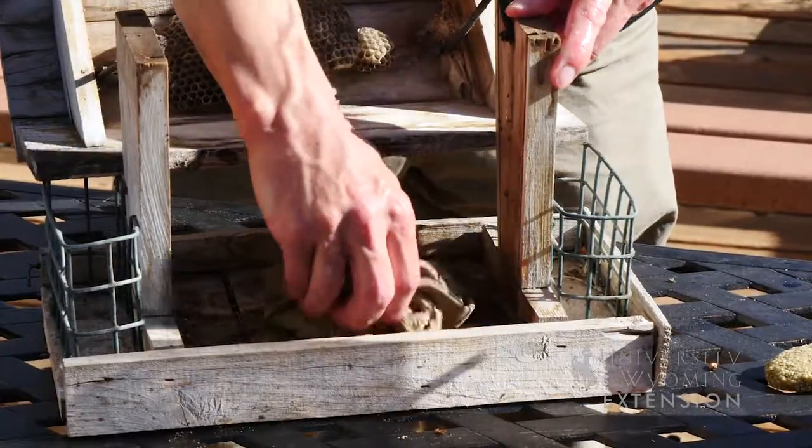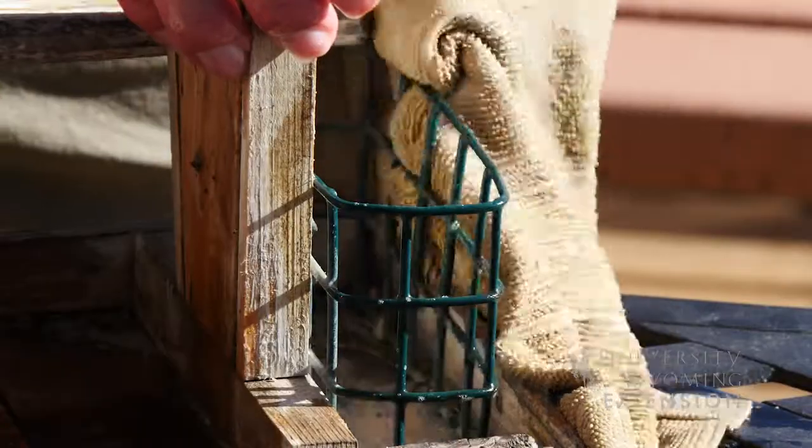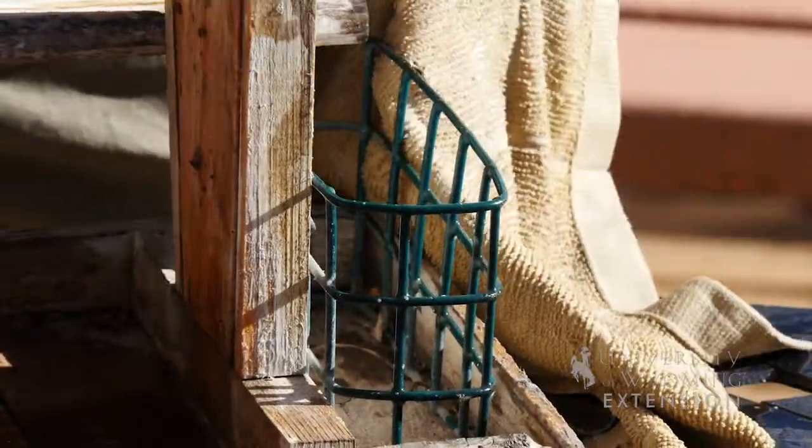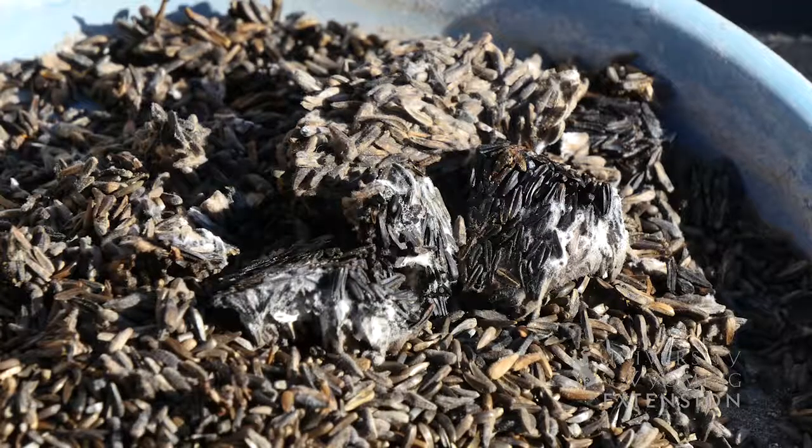We want to clean our feeders really well with soap and hot water, and then we want to maintain that cleanliness about every two weeks thereafter. A lot of that is just monitoring your feed, making sure there's no spoilage, making sure it's not getting wet and possibly moldy.